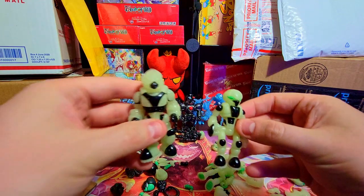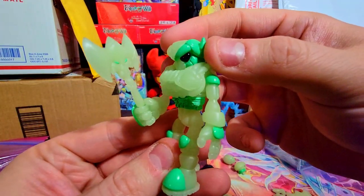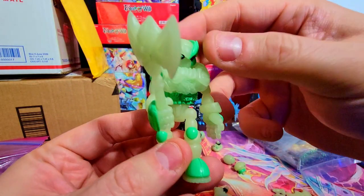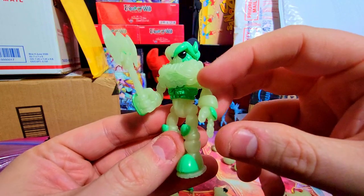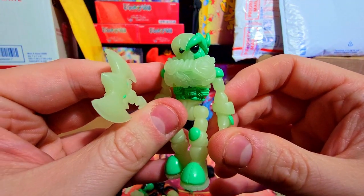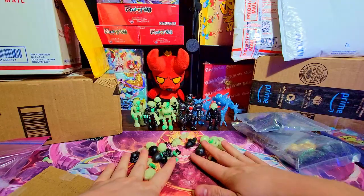I gotta put on the rest of his armor but there you go - I kind of pieced them together a little bit so you can see. He's a dope looking skeleton. I love collecting these guys. I've got a bunch more coming in that'll be part of the next mail haul.